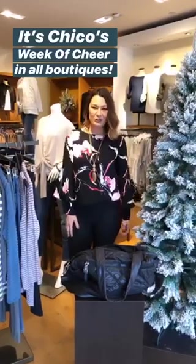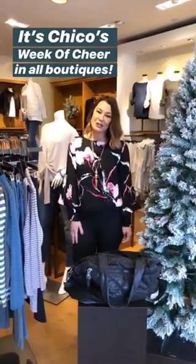Hi, my name is Erin. I'm the General Store Manager of Chico's in Fort Myers, Florida. This week at Chico's Boutiques, we will be celebrating Chico's Week of Cheer.